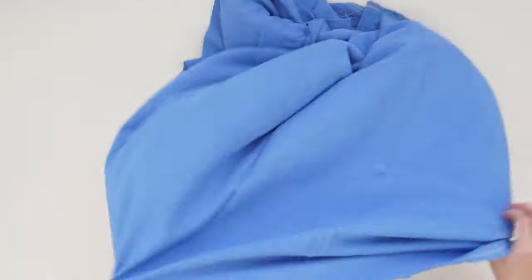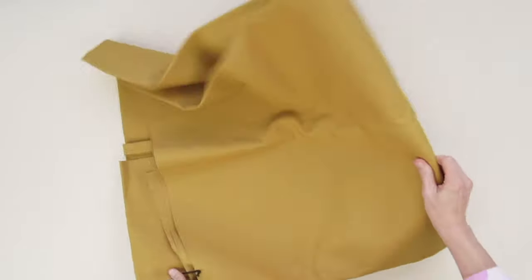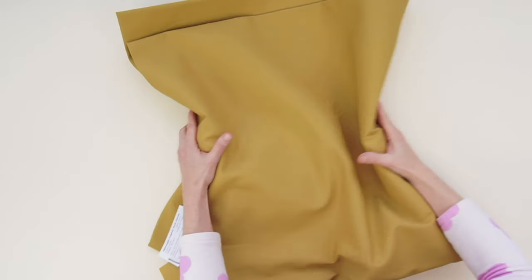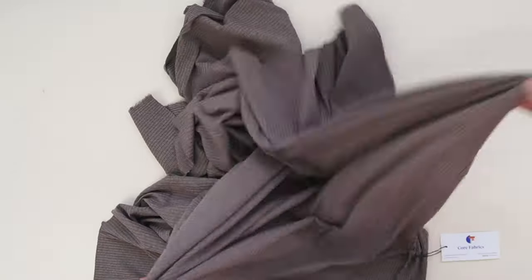Mid-weight fabrics are usually fully opaque, although some lighter colors on the lighter side might get a little bit see-through. They're not as rigid as our heavyweight fabrics, and some of them, especially the knits, can get pretty drapey.